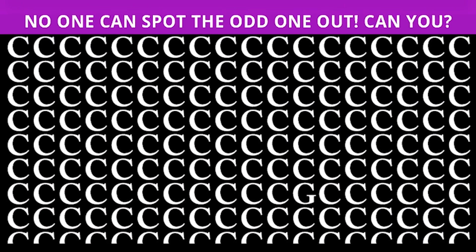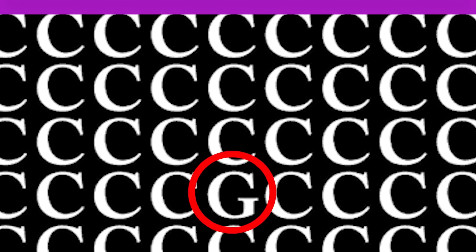Take a look at this photo — no one can spot the odd one out, but can you? Comment down below what the odd one out is. The odd one out is actually the letter G, and it was hidden right here in this photo. Were you able to spot it? If so, comment down below.